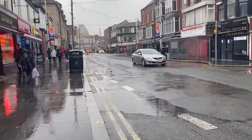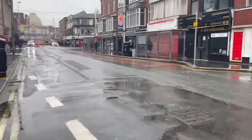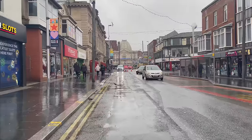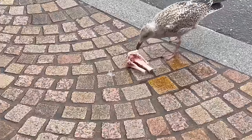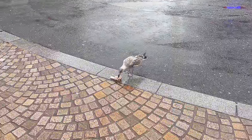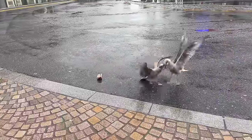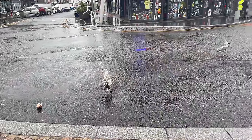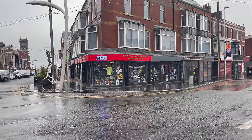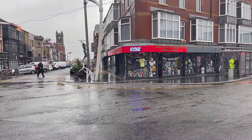The road is all closed off. St. John's Square has been closed off. Look at that rain. It's a bit of a wet one in Blackpool today, but it's not putting people off coming out. Just over the road, that's Icons — check it out if you're coming to Blackpool. Loads of movie stuff, posters, clothes, memorabilia.